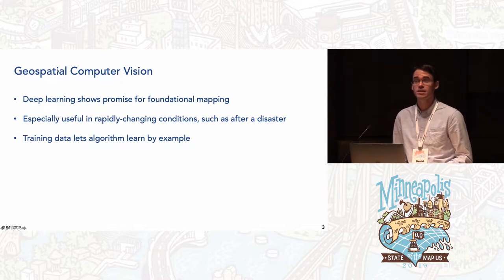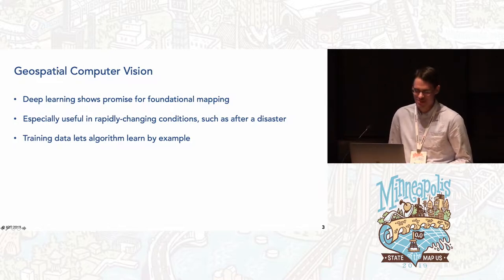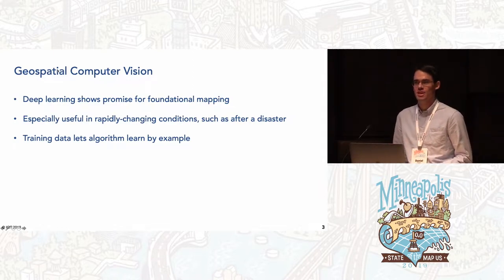The promise here is great. The ability to take a satellite image and generate a map from it with as high a quality as a human could do would be an amazing resource — especially when conditions on the ground are changing, and in particular in the immediate aftermath of a natural disaster. Something like this in the hands of the humanitarian OpenStreetMap team would be a wonderful resource. But this is not a solved problem; it requires a lot of human quality checking right now.